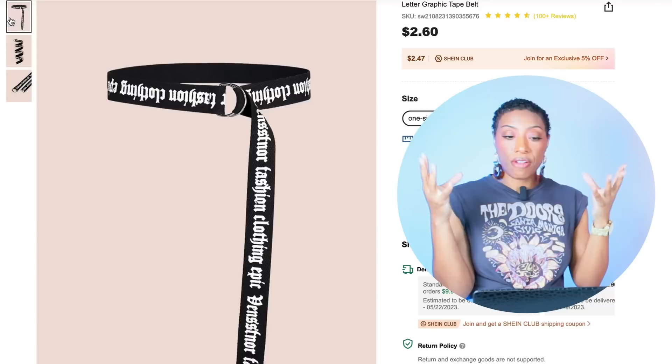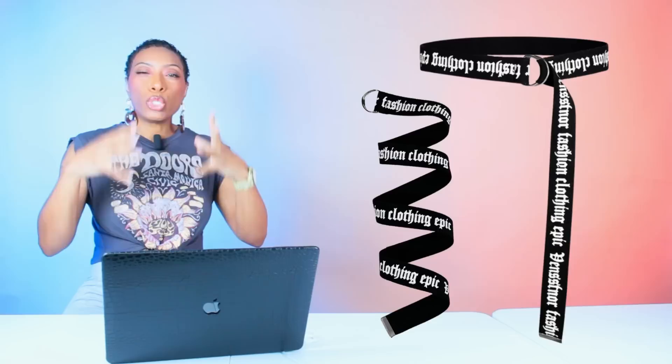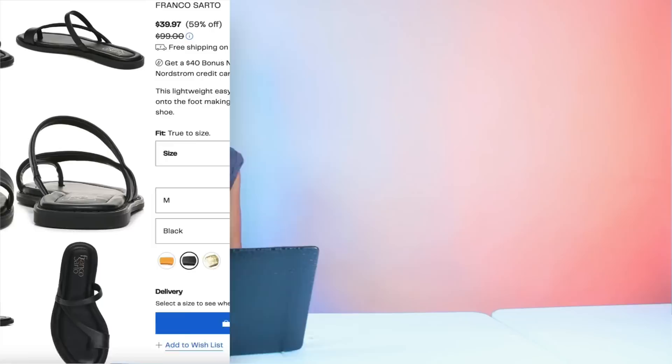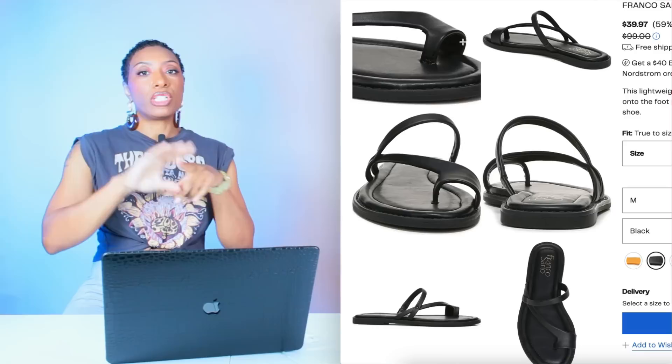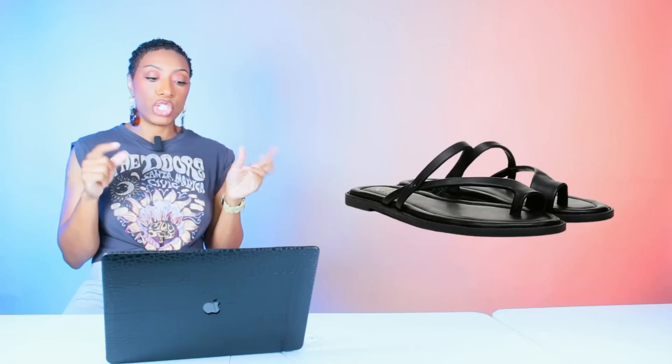For the most accurate belt option, Shein has the Letter Graphic Tape Belt for $2.60. If you zoom in on her pants — those are Celine — you can see the designer text on the waistband, so this belt gives us that same look. For the shoes, we're going to Nordstrom Rack to check out these sandals with a big-toe detailing — the big toe is covered, other toes exposed — called the Gennaro Strappy Sandal for $40, available in sizes 6 to 11.